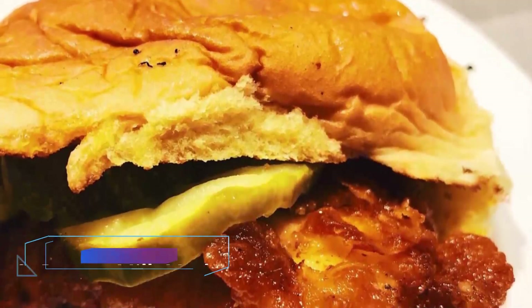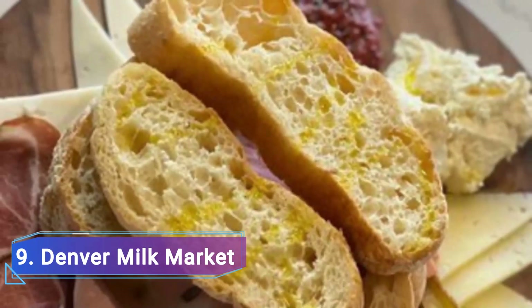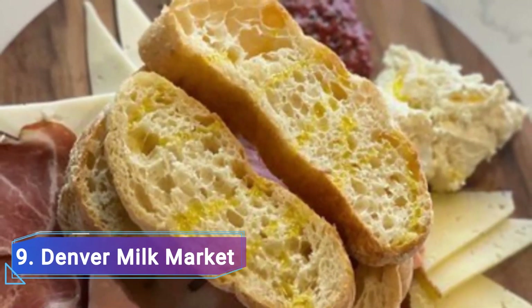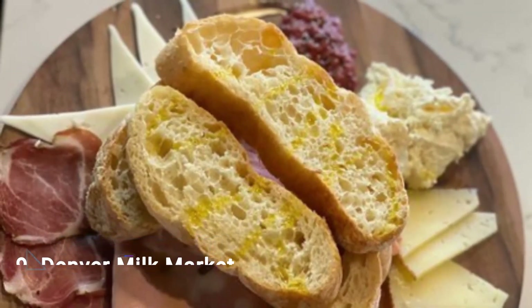9. Denver Milk Market. The elegant 16-venue food hall in Lower Downtown, which was formerly the location of the Windsor Dairy in the 1920s, is led by Frank Bonanno, one of Denver's most well-known and accomplished chef restaurateurs.